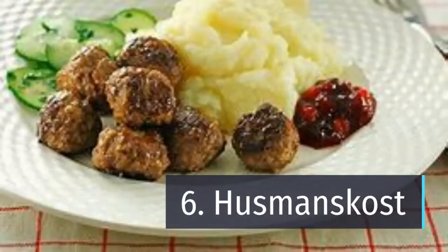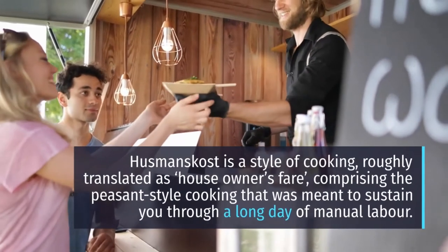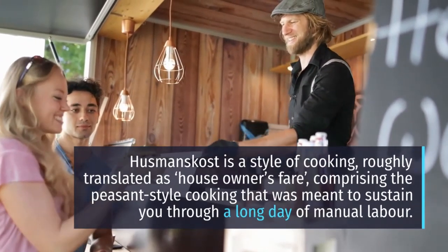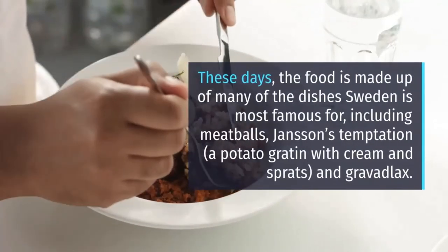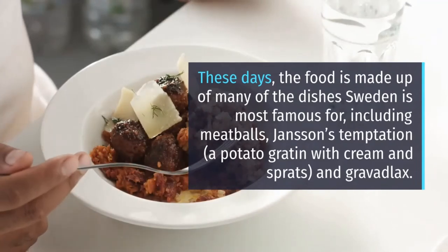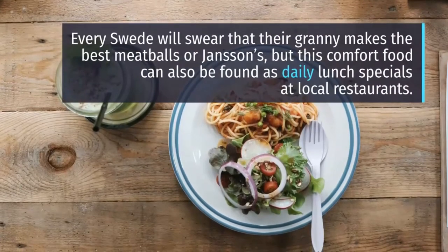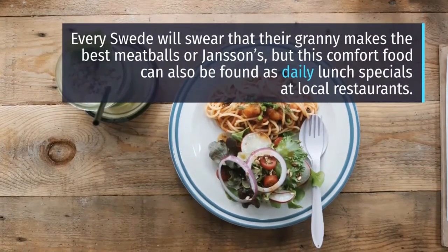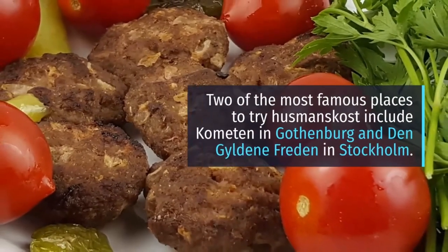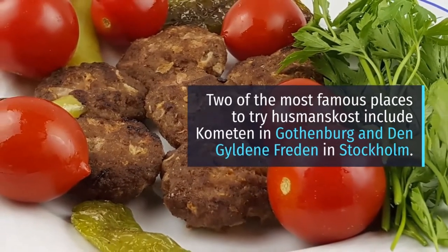6. Husmanskost. Husmanskost is a style of cooking, roughly translated as 'house owner's fare,' comprising the peasant-style cooking that was meant to sustain you through a long day of manual labor. These days, the food is made up of many of the dishes Sweden is most famous for, including meatballs, Jansson's Temptation — a potato gratin with cream and sprats — and gravlax. Every Swede will swear that their granny makes the best meatballs or Jansson's, but this comfort food can also be found as daily lunch specials at local restaurants. Two of the most famous places to try husmanskost include Kometen in Gothenburg and Den Gyldene Freden in Stockholm.